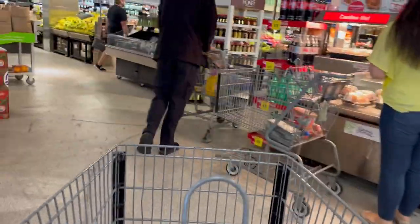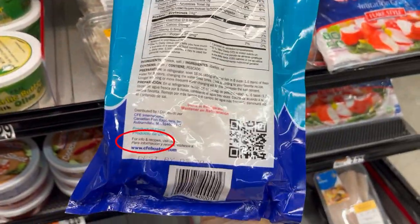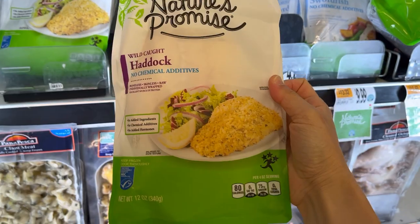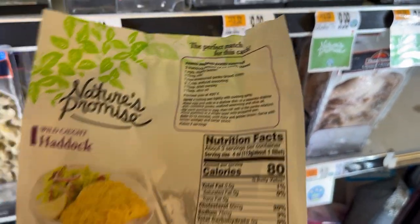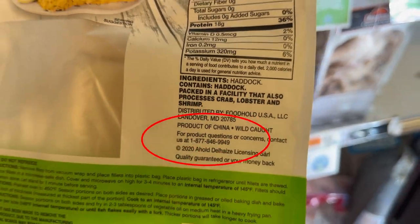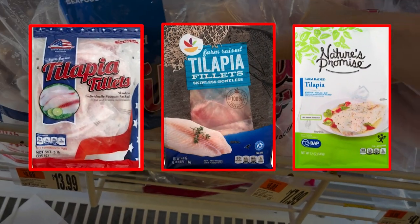Now let's look at another type of fish — Pollock fillets. Also a product of China. Here's another brand: it says 'Processed in the USA,' but the fish itself is, surprise surprise, a product of China. So far, all the frozen fish we've seen are imported from China.